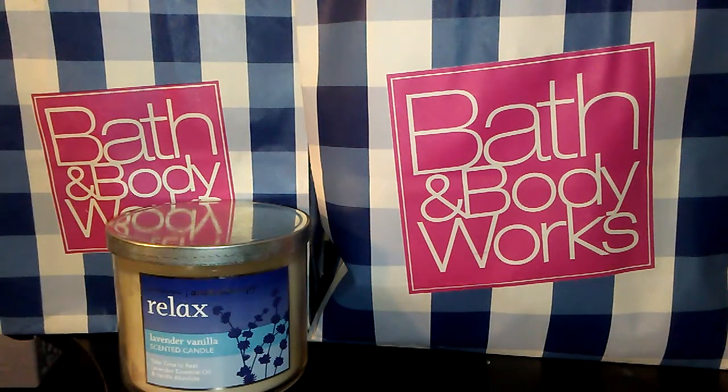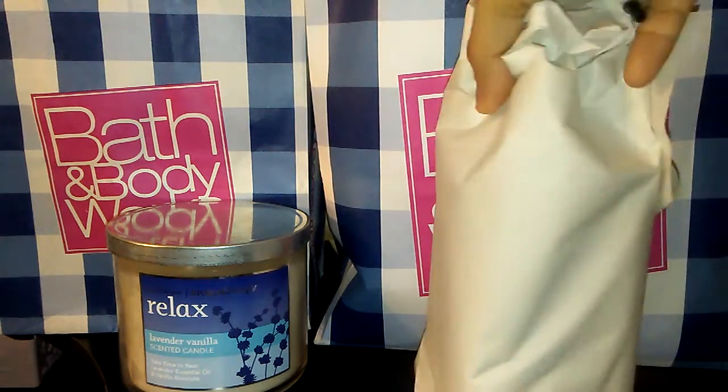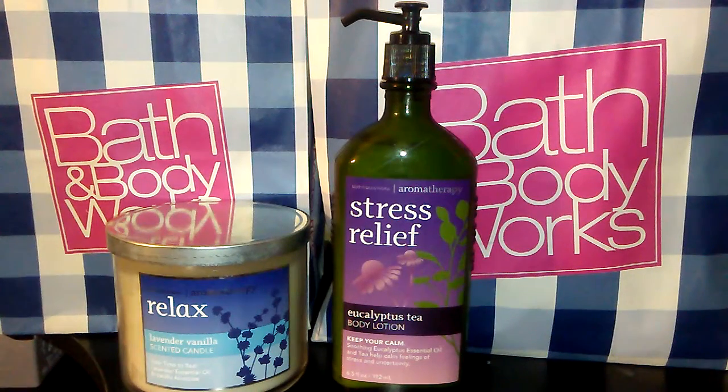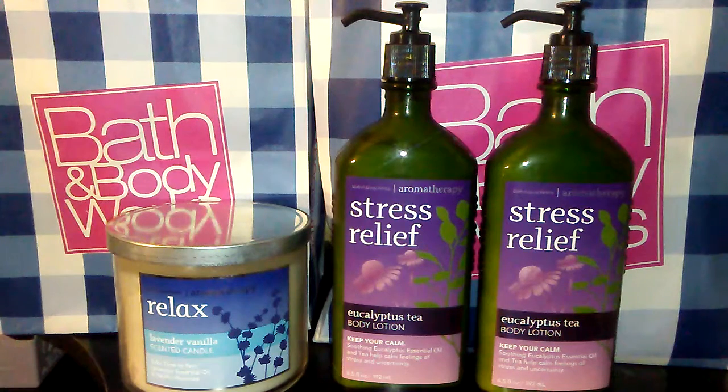The next thing I'm going to show you is also in the Aromatherapy line. I got two of the Stress Relief Eucalyptus Tea Body Lotions. The description says 'Keep your calm, soothing eucalyptus essential oil and tea — help calm feelings of stress and uncertainty.' This is my favorite scent in the Aromatherapy line, so I decided to get the body lotions. I saw the body creams, but I figured I'd like the texture of the body lotion more, and I've heard that the body lotion lasts longer.